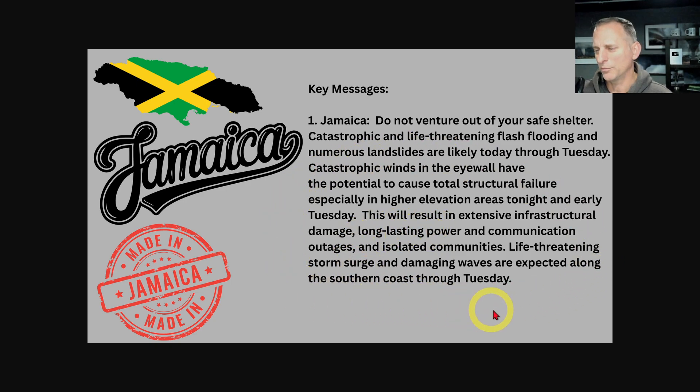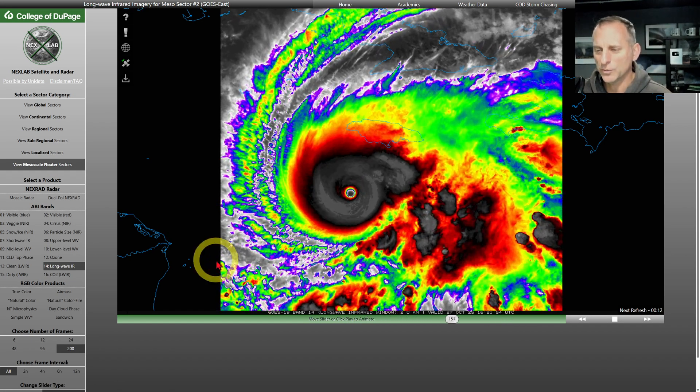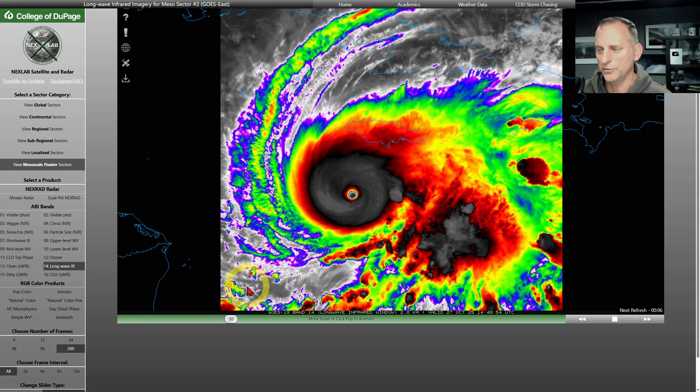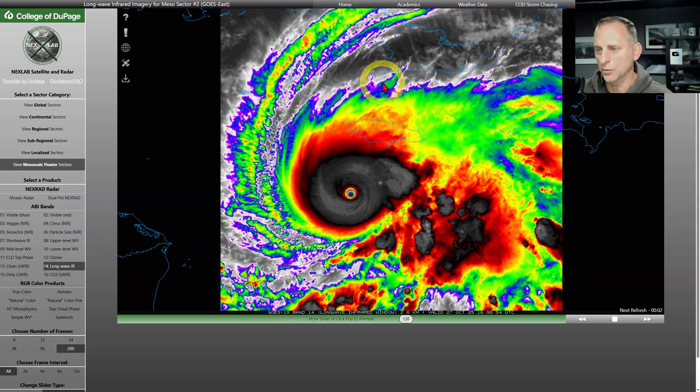All kinds of bad stuff here. Storm surge for some of the coastal areas there as well. Just wanted to put that video out there in case you guys were wondering about the latest on major hurricane Melissa. Not moving too fast right now, but it will start its track north over the next day or so.